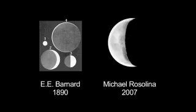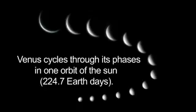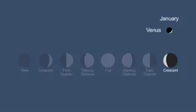Other observers also sketched the phases of Venus through their telescopes. You can see the phases of Venus for yourself. Through binoculars or a telescope, Venus appears as a waning crescent in January, and by March, you'll see it as a larger, but very slender crescent.